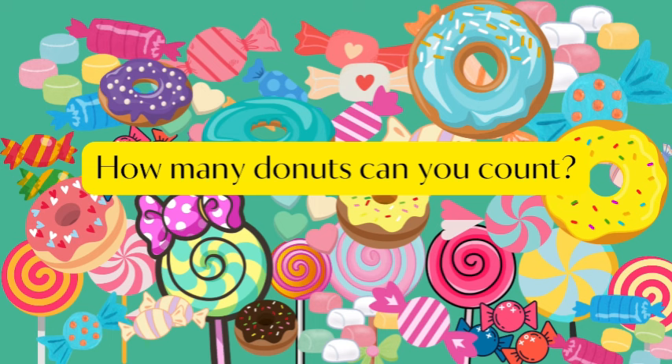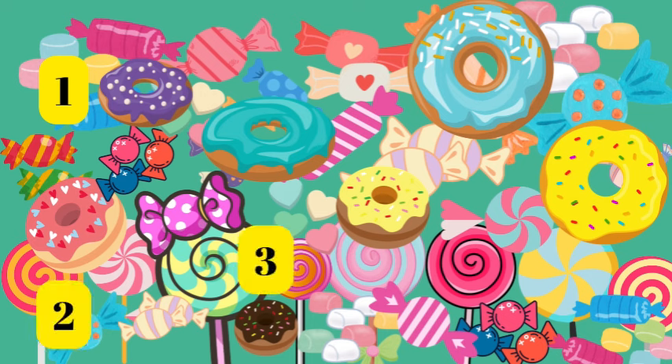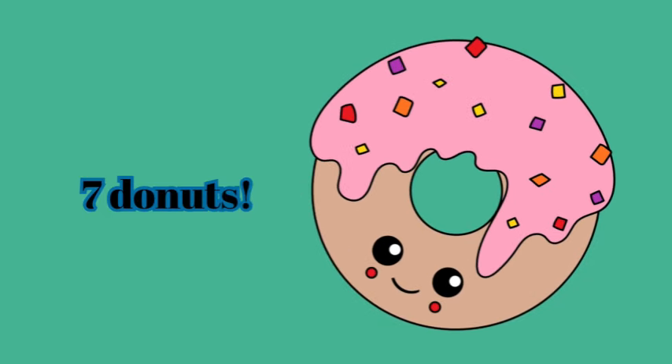How many donuts can you count? One, two, three, four, five, six, seven. Seven donuts.